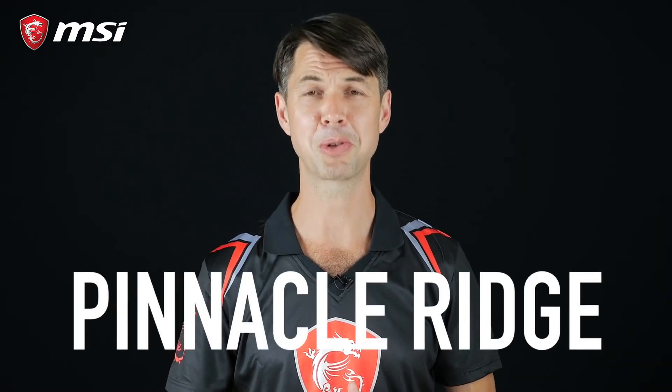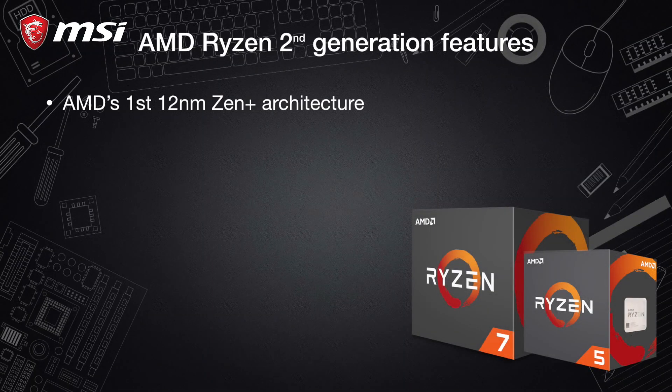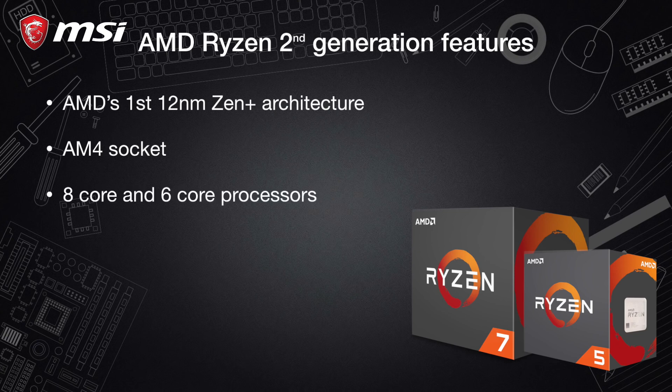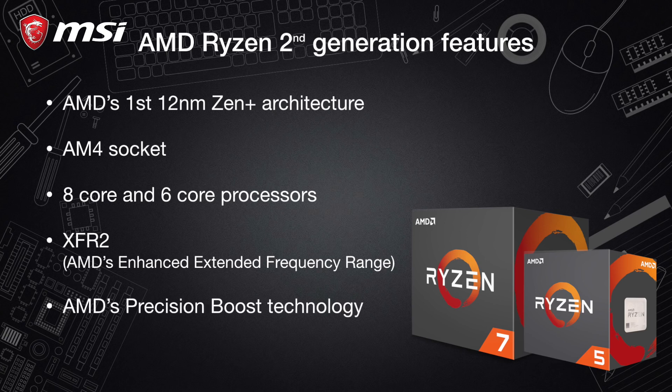Now let's look at the second generation of Ryzen CPUs, codenamed Pinnacle Ridge. For this release we have AMD's first 12nm Zen+ architecture, the same AM4 socket, identical core counts and cache size specifications, XFR2 — AMD's enhanced extended frequency range — an upgrade to AMD's Precision Boost technology with smoother and more opportunistic adjustments made to boost clock speeds, and better memory overclocking. All that with the goal of improving gaming and overall performance.